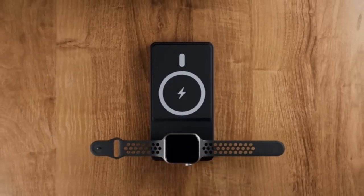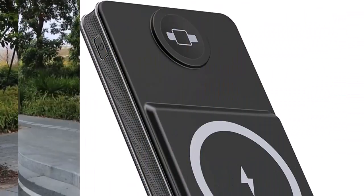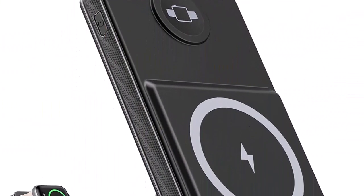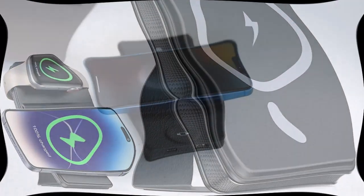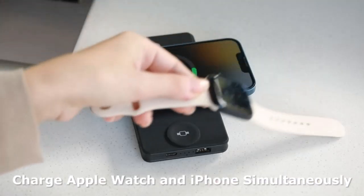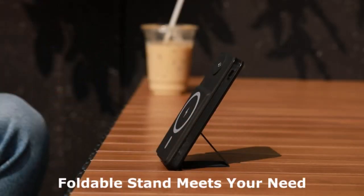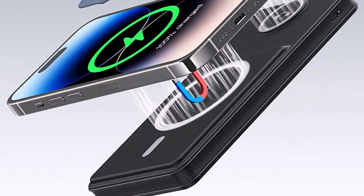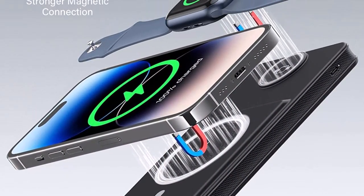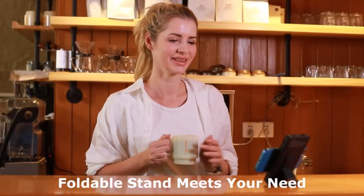Number 1. 2023 upgraded 2-in-1 magnetic wireless charger for Apple Watch and iPhone, compatible with Apple Watch Series Ultra, 8, 7, 6, SE, 5, 4, 3, 2, 1, and iPhone 14 Pro, Pro Max, Plus, 13 Pro, Pro Max, Mini, 12 Pro, Pro Max, Mini — simultaneously, with compact design and strong magnetic for on-the-go charging.